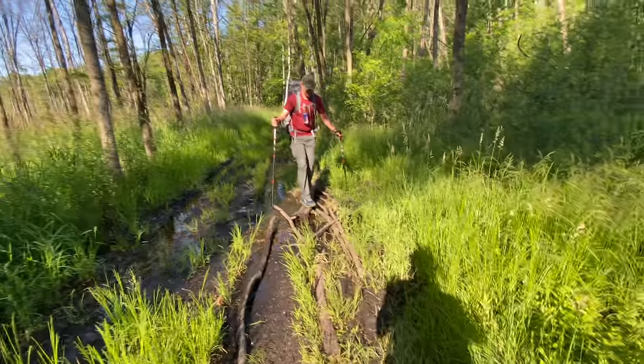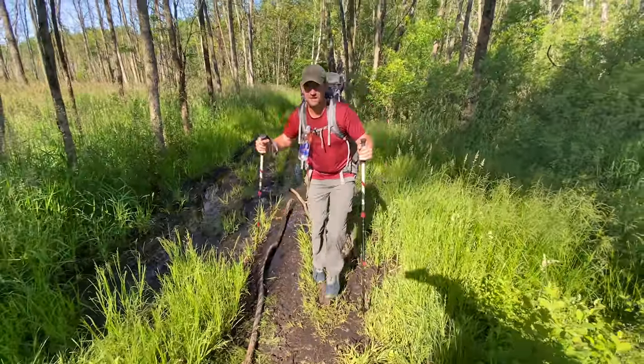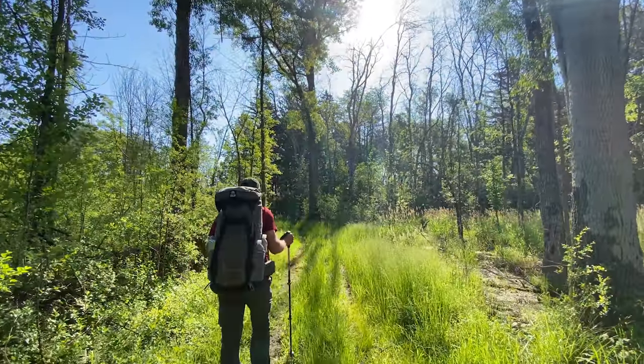My buddy Mark and I went backpacking and I let him use this backpack. I told him it might be the backpack for him since he's got some heavier gear and has been looking for a new pack. By the end of the trip — 34 miles — he loved it.